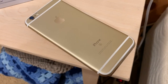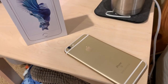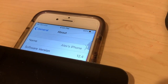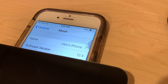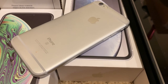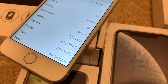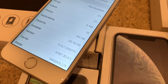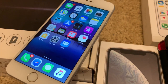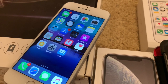Next, we have this absolutely immaculate 32GB gold iPhone 6S with its original box. While the screen protector may be shattered, this phone is absolutely mint underneath it. It runs iOS 12.4 and has 84% battery health. Moving on to a silver iPhone 6S — this one is also in very good condition. Going into settings, you can see it's 64GB and still runs iOS 11.4.1. It works pretty well, apart from having a somewhat inconsistent battery with poor health readings.